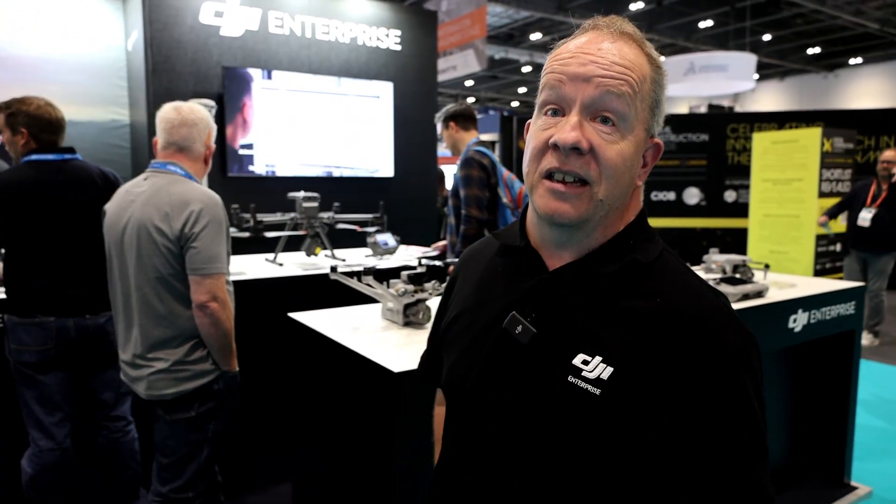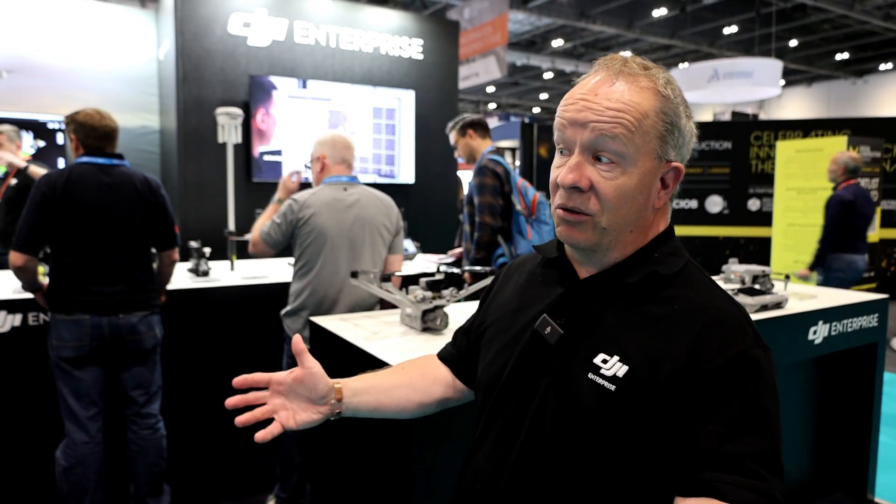Welcome to the DJI stand at Geo Business slash DCW. It's great to meet you in person. These are the DJI products in the Enterprise range, so I can talk you through what you want to look at.